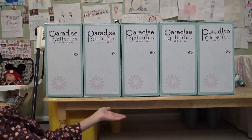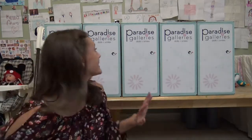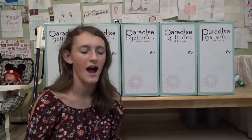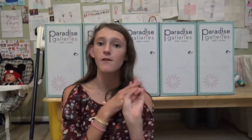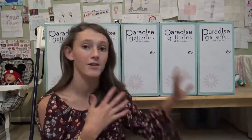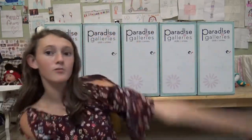Hey everyone! Welcome back to my channel. Today I'm here with five boxes from Paradise Galleries. These are the five brand new baby bundles babies. I have all five of them right here. I was sent two of them when I was at the Rose Doll Show, but I have not seen the other three. So we have all five of them right here and I'm really excited to open them up and show them all to you.